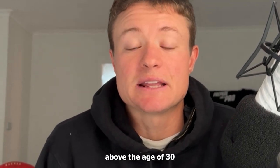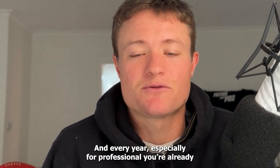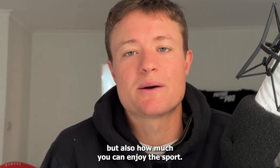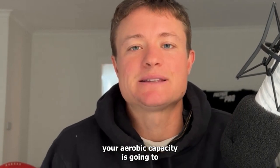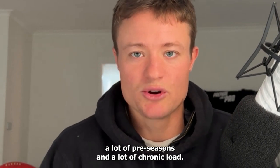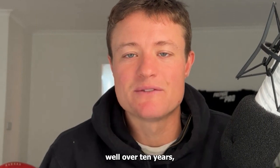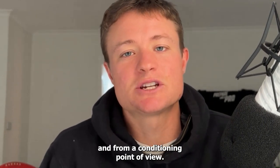So if you're above the age of 30 and you're listening to this and you want to prolong your career — every year, especially if you're a professional, you're maximizing how much money you can make from the sport, but also how much you can enjoy it. Typically your strength and your aerobic capacity is going to be easier to maintain because you've got a lot of pre-seasons and a lot of chronic load. Basically you've been working in the system for well over 10 years, so you're well conditioned from a strength and conditioning point of view.